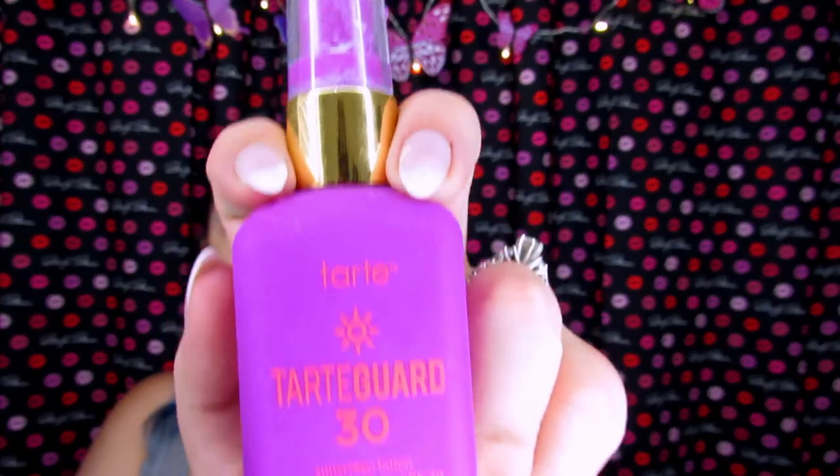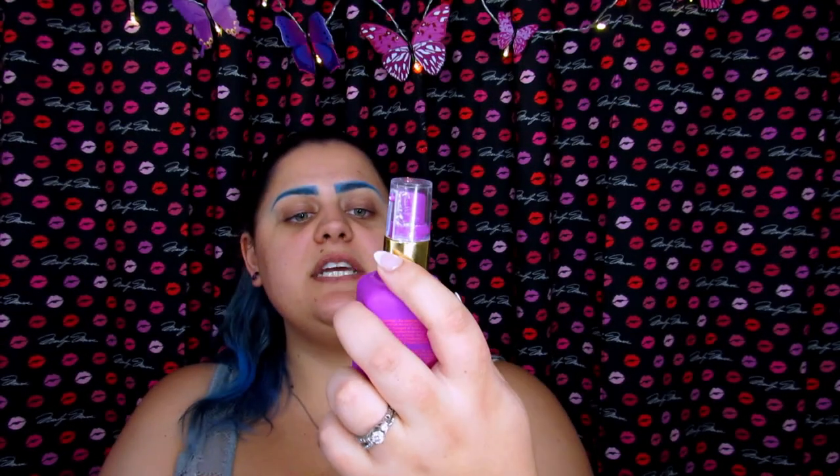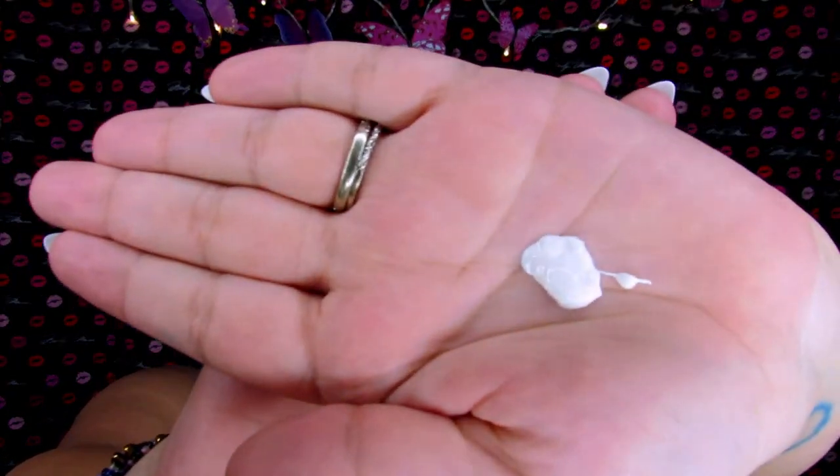The first step with any day makeup I do, especially when going to the beach, is a generous amount of sunscreen. This is the Tarte Tarte Guard FPF 30 — this is what I always wear every day. It is my first step before I put down my primer or anything, and I really just apply one pump. With just one pump you do get a lot of product, and I just apply this all over my face.